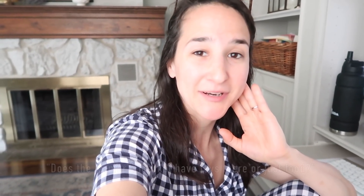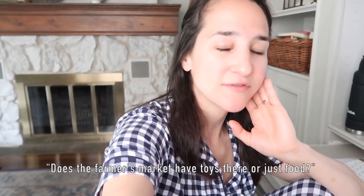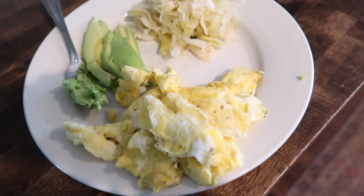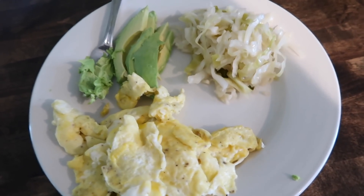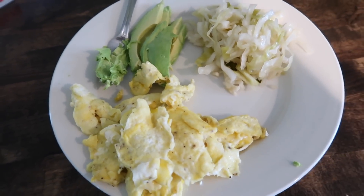We're going to have some breakfast and then I'd like to take the boys and go to that farmer's market I talked about yesterday. It's like a little grocery store, so we're gonna do that. It's kind of gloomy and gray out but we're going for it. For breakfast I'm having some eggs and avocado and some sauerkraut, which I haven't actually tried in the morning yet, but I just felt like having it today, with my coffee of course.